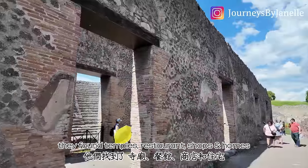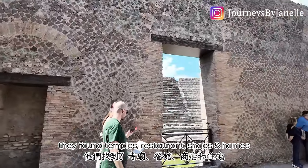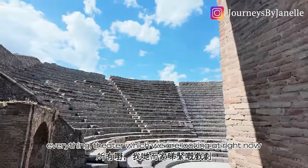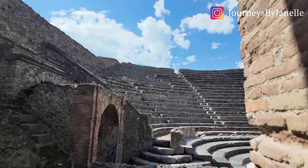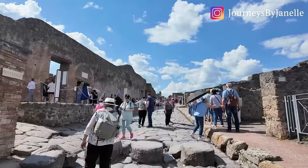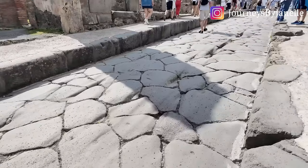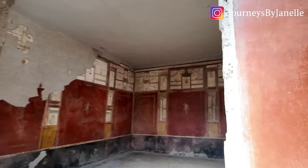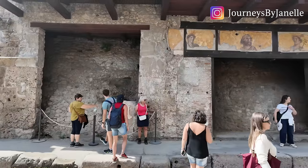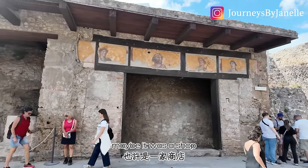In this town they found temples, restaurants, shops, homes, everything — a theater which we are looking at right now. This was the drainage system. It's so well preserved that you can still see the colors of these paintings. Maybe it was a shop.